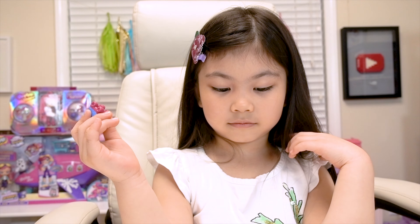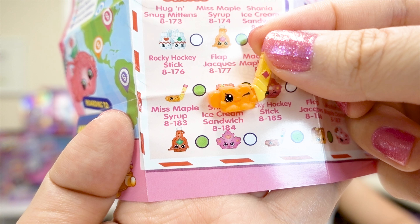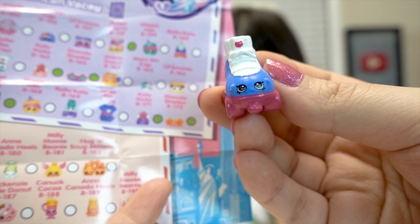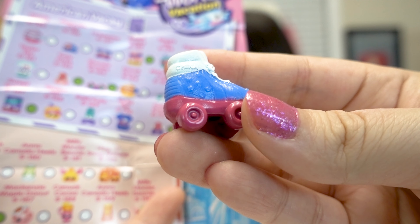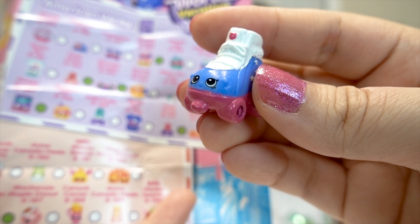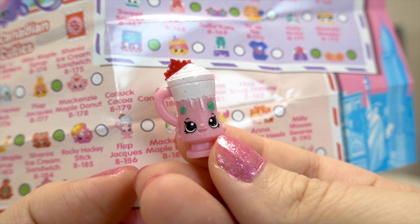Hope we find a limited edition Melody — wouldn't that be awesome? So the one hidden in the five-pack was Rocky Hockey Stick and he's rare from the Canadian Cuties! Next we have Rolla Kate from the American Vacay — red, white, and blue with stars, she's ready to roll, and she's common! We also got Kanek Coco from the Canadian Cuties and she's common!